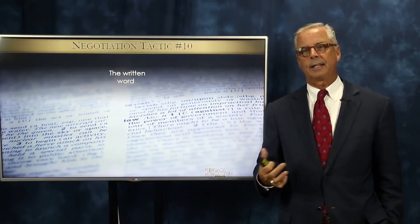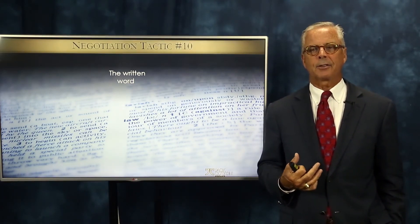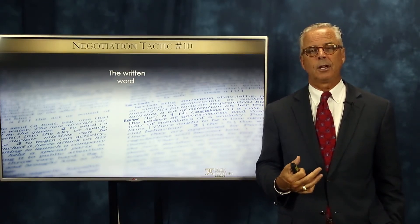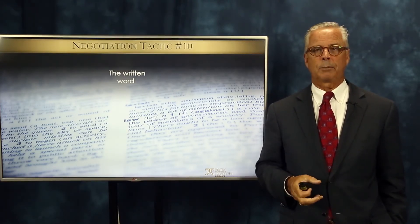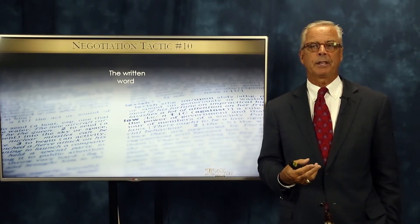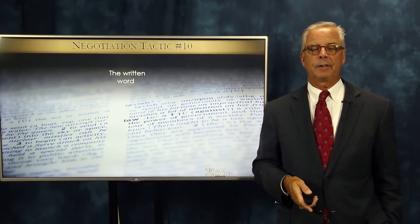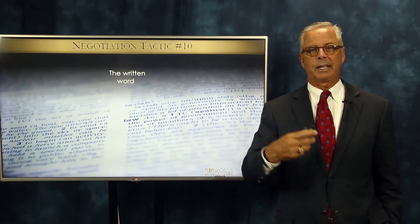Number ten is the written word. It's sort of like the limited authority tactic where you pre-print things into your contract. You need to be wary of when certain agents or companies in your marketplace use their own forms rather than standard realtor board forms. Read the boilerplate very carefully — there's a lot of stuff hidden in there. Because it's pre-printed, people tend to think it's just a form and everything will be okay. But if it's not from your local real estate board, read it very carefully, because that's a great tactic to bury stuff in boilerplate.